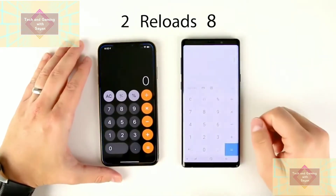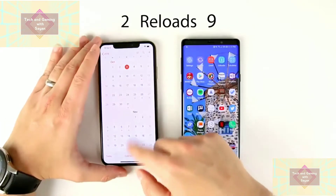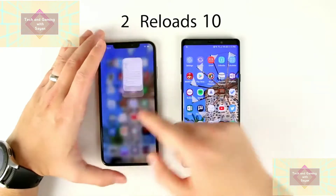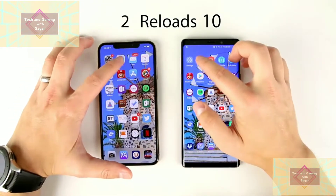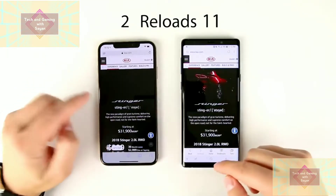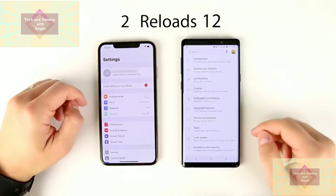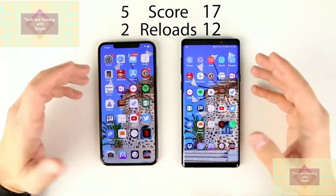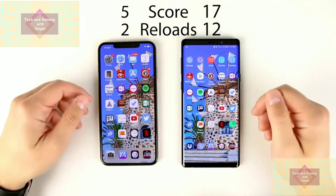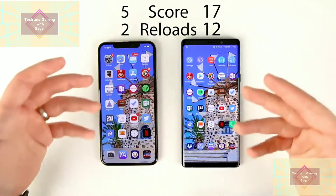The Note 9 with 8 gigs of RAM — the 512 gigabyte version — doesn't seem to be faring much better than the 128 gig version of the Note. That's kind of surprising; I definitely expected better RAM management from the one with 2 gigs more RAM. I don't know what Samsung is doing here, but this is definitely not performing as well as I had anticipated. There's another reload on the Note for the game too, so the iPhone is definitely ahead on reloads. Calendar and email apps also reload on the Note, though those load so fast it almost doesn't matter. So overall, another reload on the Note for Settings as well.